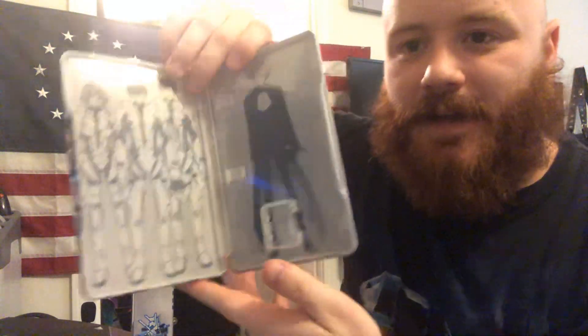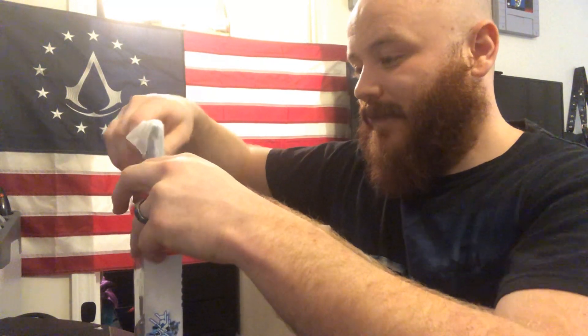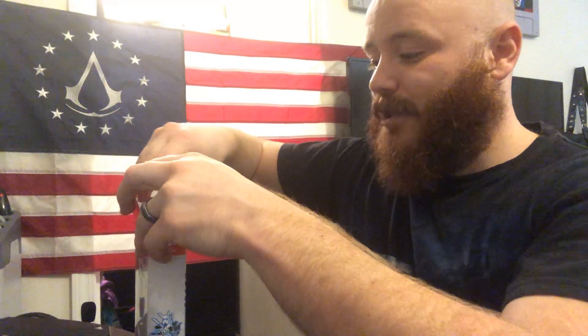You open it up and it's got some of the characters on the inside - and that is something they did not have to do. They did not have to include a steelbook in this collector's edition along with the original case. Almost all collector's editions just give you the game in the steelbook if they include one, but this one knows what us collectors like. So you get a sticker pack, a manual, that steelbook, the original case, and an art book - along with this big box.